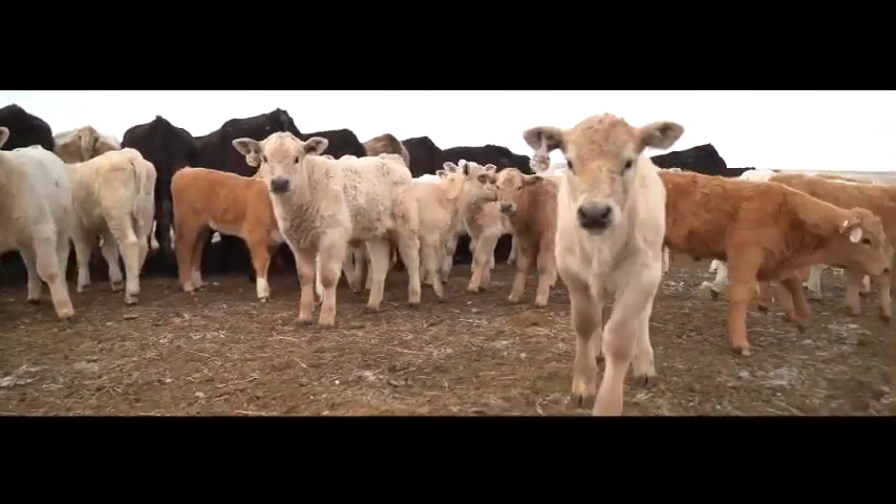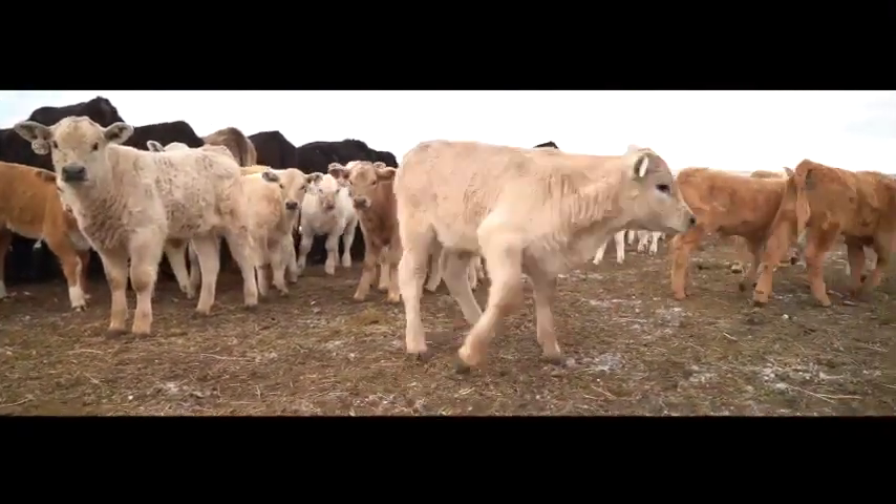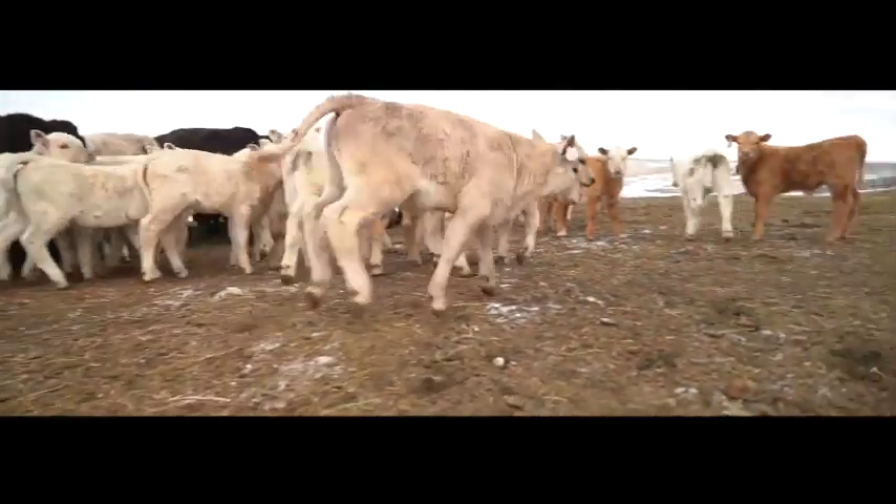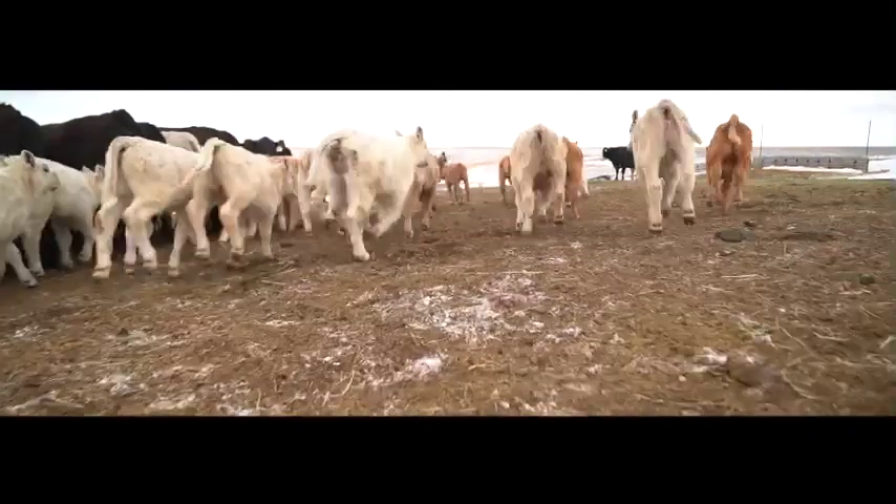In terms of carcass grades and yield grades, a yield grade one is the best and a yield grade five is fatty and wasteful. These Charolais will all grade choice to prime and be a yield grade one or two. They'll grade well and yield phenomenal. You just can't make feeder cattle any better than these.